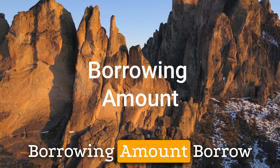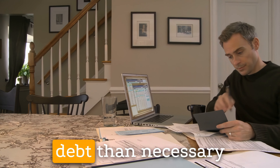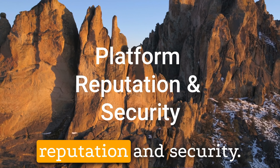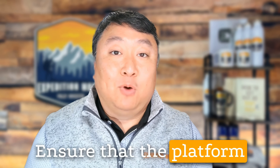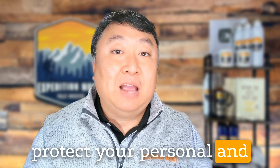Third, borrow only what you need and can afford to repay. Avoid taking on more debt than necessary to minimize the risk of financial strain. Fourth, choose a reputable peer-to-peer lending platform with a track record of successful lending transactions and positive customer reviews. Ensure that the platform prioritizes borrower privacy and security to protect your personal and financial information.